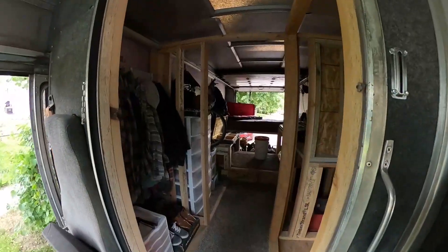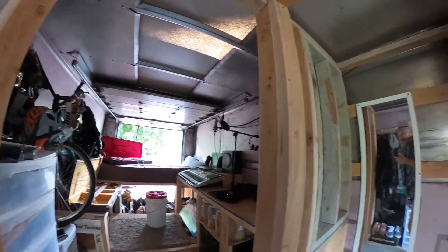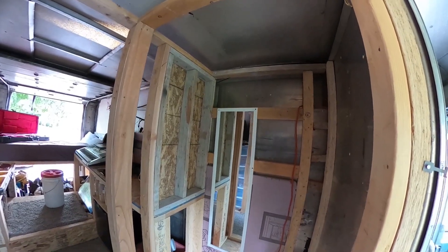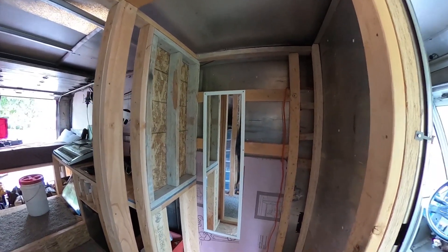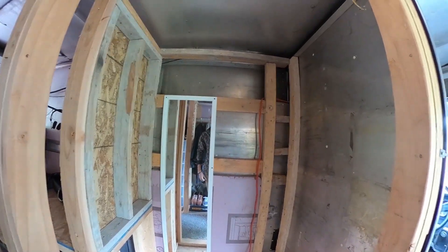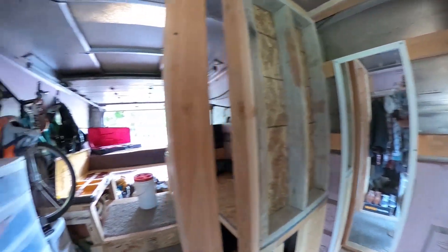So let me take you guys back here to show you. Right here is going to be my shower, and as you can see it's a nice, pretty good-sized shower — you can get in here and stick your elbows all the way out without touching the walls. Having a lot of space in there was super important to me.